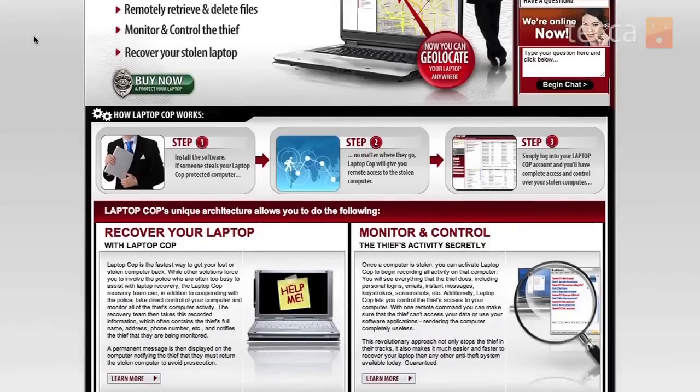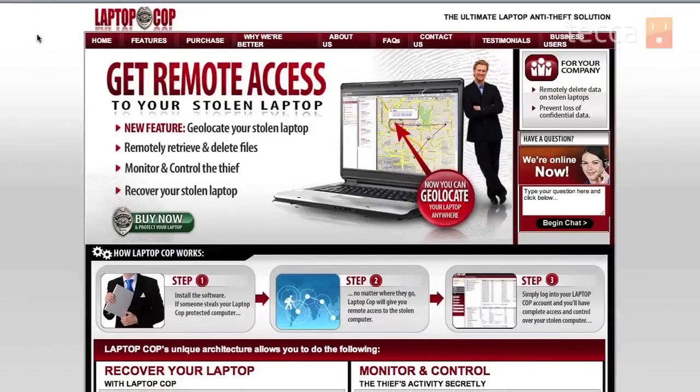The last piece of software is Laptop Cop, which is Windows exclusive. Most security programs that track a laptop allow you to remotely wipe all the contents of your hard drive, which can be problematic if you get your laptop back and no longer have your data — you could lose pictures, documents, or anything stored on it. Laptop Cop actually allows you to remotely copy that information from your stolen or lost laptop before you wipe it, so you can get all those files back that you don't have backed up anywhere else.